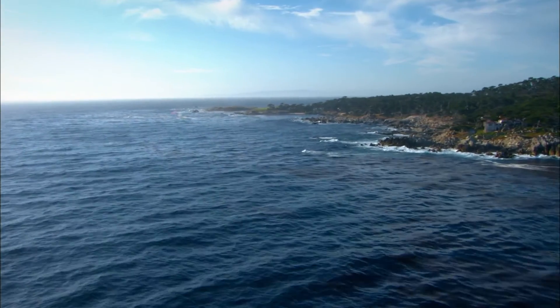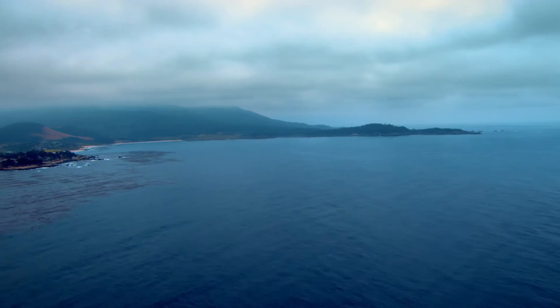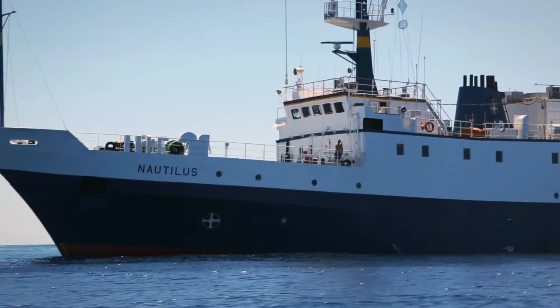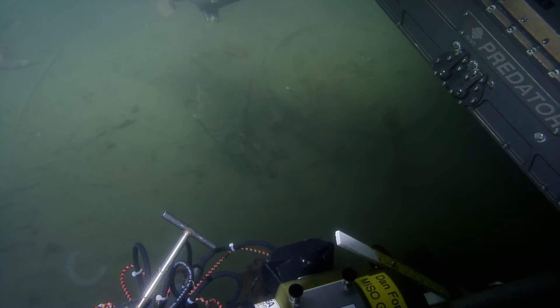The Macon's remains are off Point Sur in the Monterey Bay National Marine Sanctuary, a protected area that covers 6,000 square miles. The 1990 discovery launches a decades-long scientific endeavor that includes the Monterey Bay Aquarium Research Institute, NOAA, and many others.